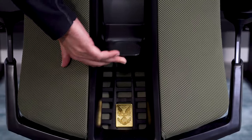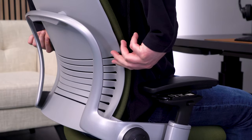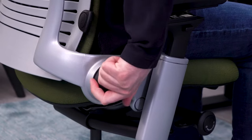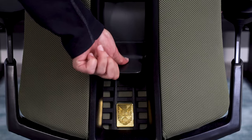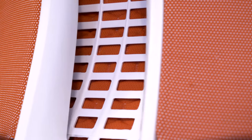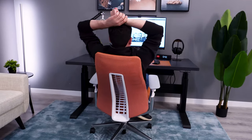Maybe the biggest difference is going to be the lumbar systems. For me, the Leap has the better system just because you have so much more control over it. The Fern's lumbar is good — it's an airbag, so it doesn't feel pokey or plasticky — but it's only height-adjustable and it's too pronounced for me. I prefer to use the Fern without the lumbar addition, because the shape of the back is excellent and I think it provides enough support.